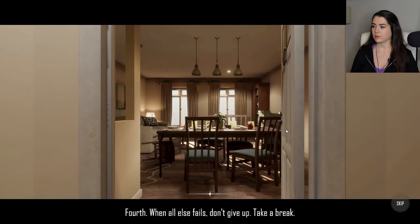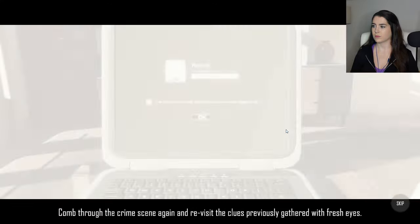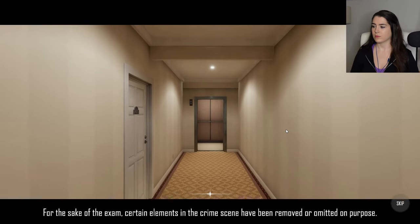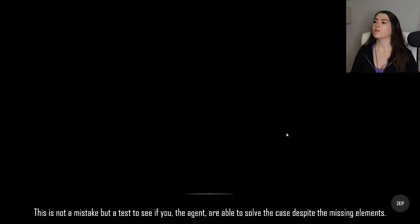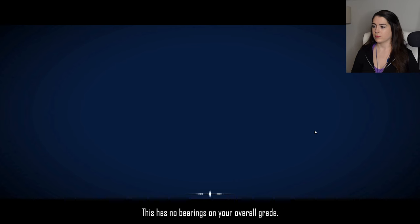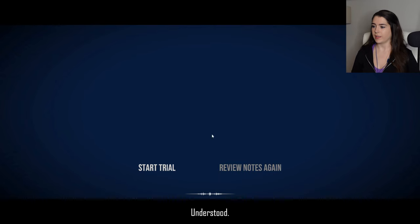Fourth, when all else fails, don't give up. Take a break. Comb through the crime scene again and revisit the clues previously gathered with fresh eyes. One last thing: for the sake of the exam, certain elements in the crime scene have been removed or omitted on purpose. This is not a mistake, but a test to see if you, the agent, are able to solve the case despite the missing elements. Now that we've gone through them, let's do a preliminary trial. This has no bearings on your overall grade. We're getting graded? Let's do this.